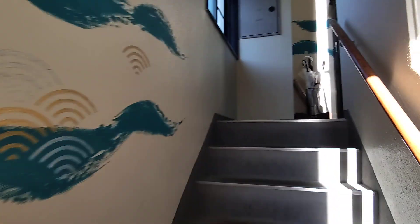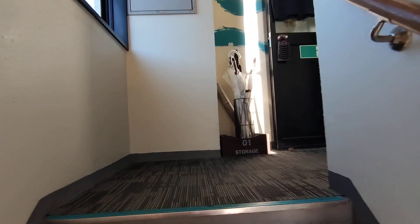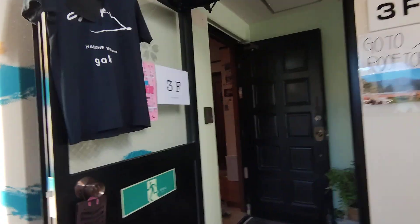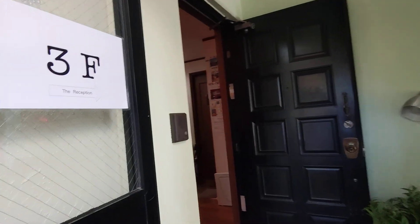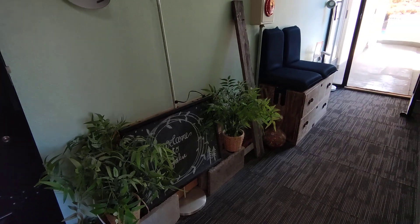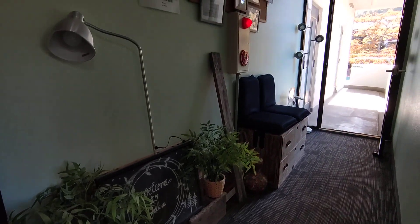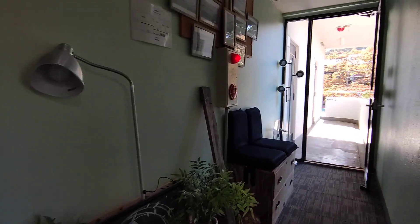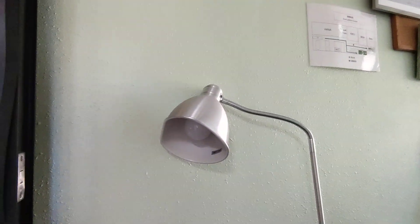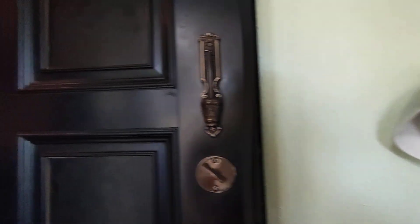My tour guide Ruby says the rooftop is beautiful. Oh, and this is the reception.